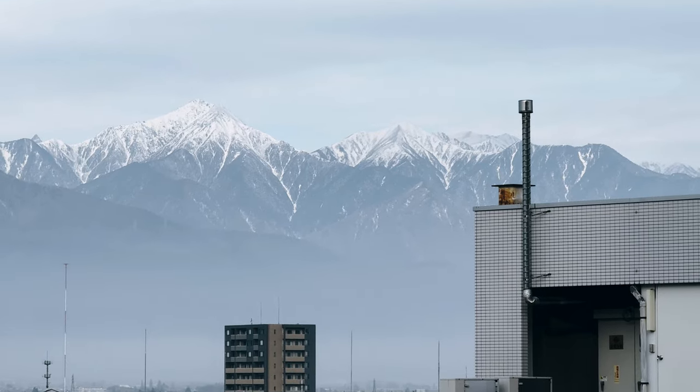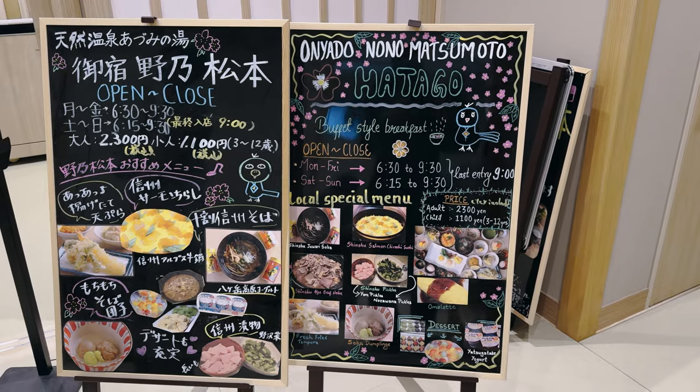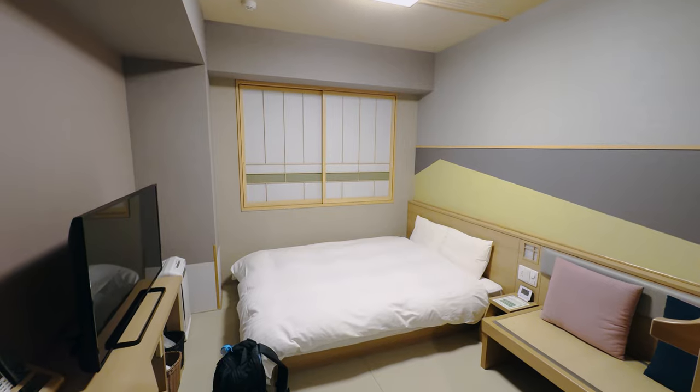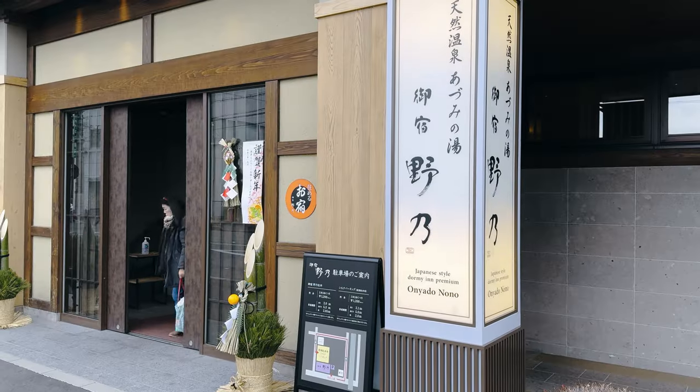We are starting off our journey at our accommodation in Matsumoto, with one of the best Japanese breakfast spreads we've had on this trip. I'll be sharing more about this unique hotel experience later in the video, so do stay tuned.